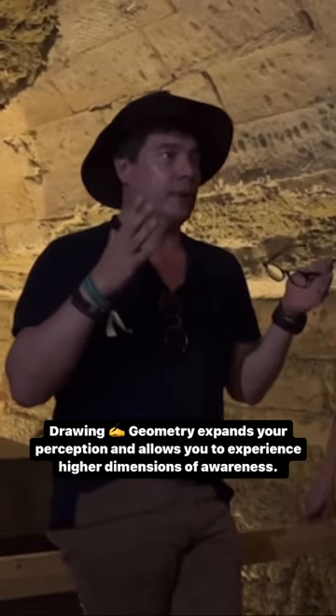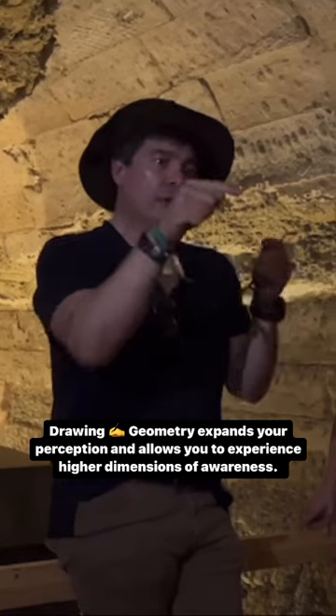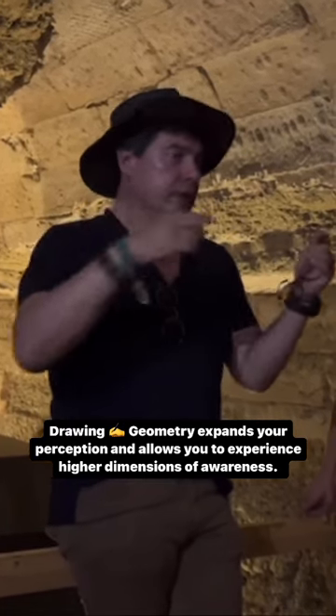If you really want to be able to expand your perception, it's geometry. You draw a Metatron's cube and connect all the potential vectors. It looks like a mess of lines.